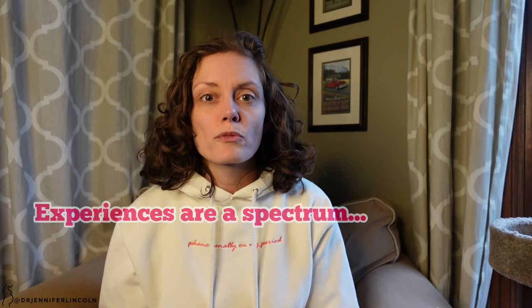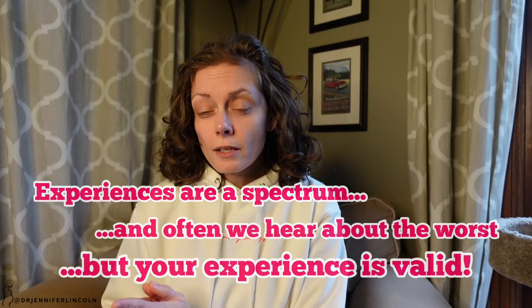We know it's a spectrum of what people feel, and what people feel is valid. But if you're avoiding an IUD because you think all insertions are terribly painful, that's not the whole story. That's the most concerning thing about some social media posts — you don't always get the full picture. Let's talk about how to make it better for those where it does hurt.